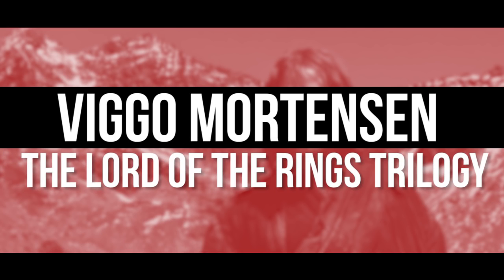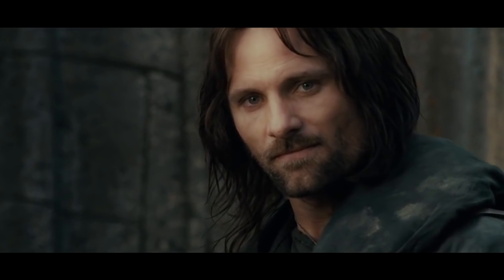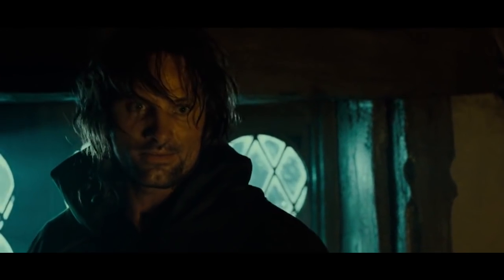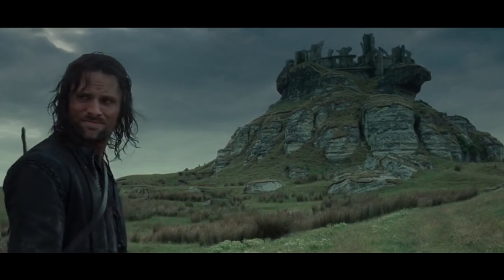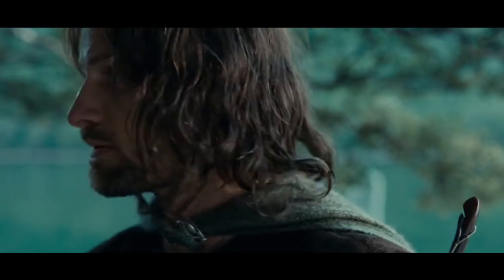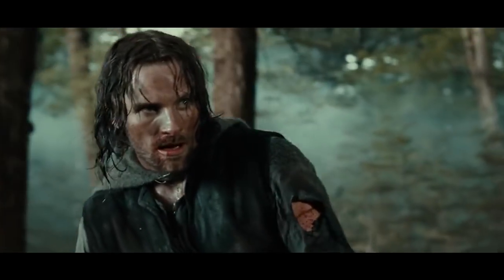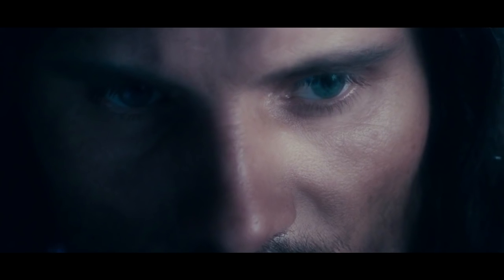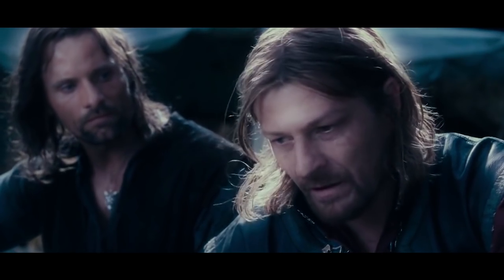Viggo Mortensen in The Lord of the Rings Trilogy. Peter Jackson's epic adaptation features the rugged character Aragorn, played by Viggo Mortensen. The actor wanted to give his costume a lived-in appearance and took it upon himself to make that happen. He reportedly took his outfit home and lived, breathed, and sweated in it until it looked as beaten and battered as possible. He even repaired the costume whenever it needed it, and his efforts paid off as he delivered a breakout performance and looked 100% the part.